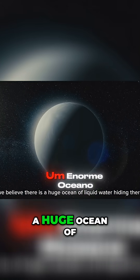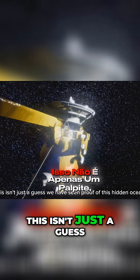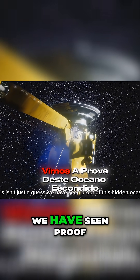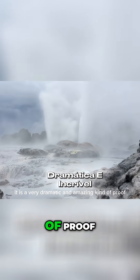We believe there is a huge ocean of liquid water hiding there. This isn't just a guess — we have seen proof of this hidden ocean, and it is a very dramatic and amazing kind of proof.